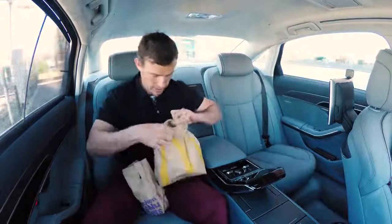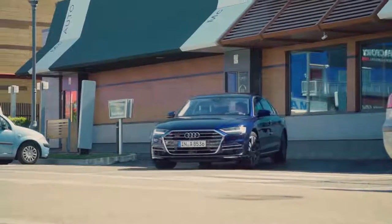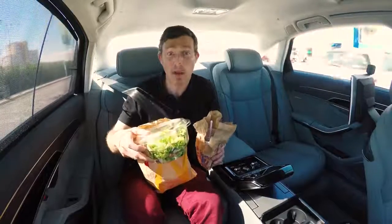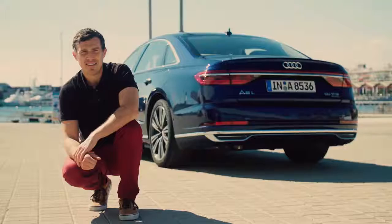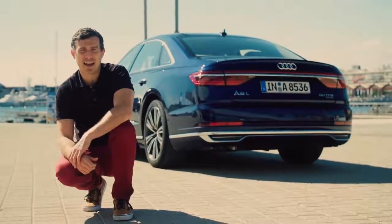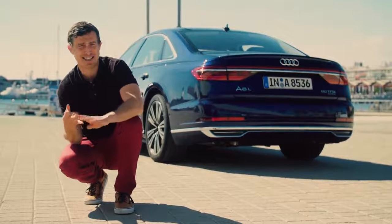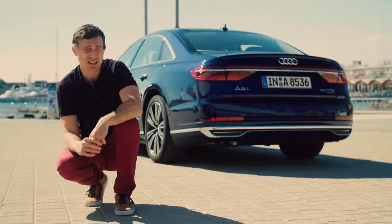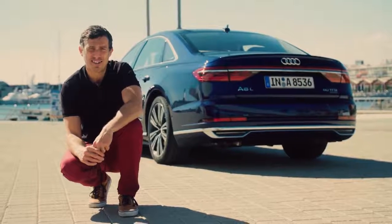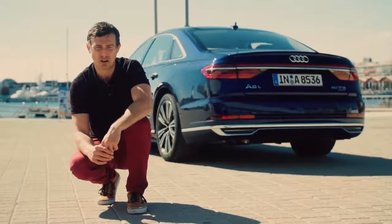You might be wondering why I bought a salad from McDonald's — while this car may be bought by a fat cat, I don't want to end up a fat Matt. I spent a day with the new Audi A8 and I've been blown away by its comfort, its luxury, and its technology. Has it got what it takes to beat a 7 Series and an S-Class? My first impressions are yes — I think it could well be the ultimate luxury limousine.